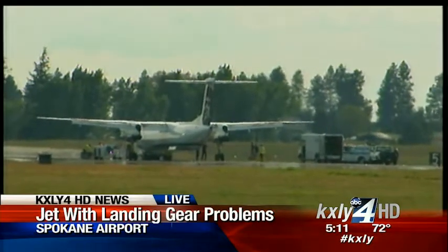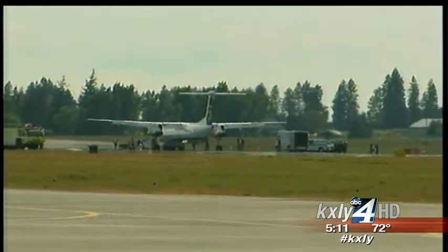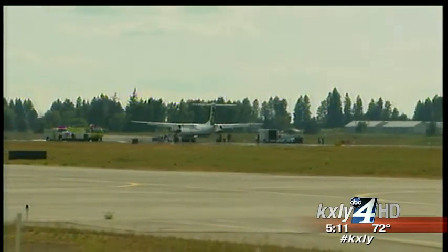I'm sure it felt kind of bumpy to the people on board, but those pilots put the plane on the ground safely. Hopefully before too long, they'll get a tug and move it off the main runway so that other planes can land here at Spokane International.